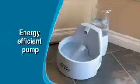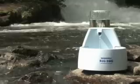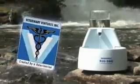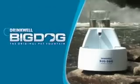The pump features an energy-efficient design, so your canine companions can have all the health benefits of fresh filtered water for only pennies a day. The Drinkwell Big Dog, from Veterinary Ventures, the original and recognized bestseller worldwide.